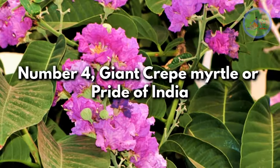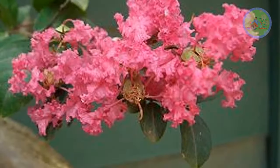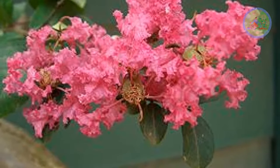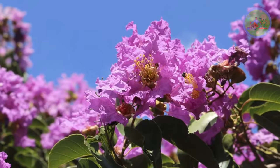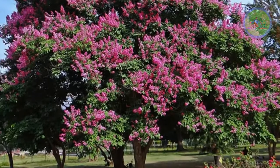Number 4: Giant Crape Myrtle or Pride of India. A small to medium-sized tree that bears oval to elliptical shaped leaves, and purple, lavender to pink colored flowers. Its mesmerizing blooms invite bees, butterflies, and many birds to the garden.